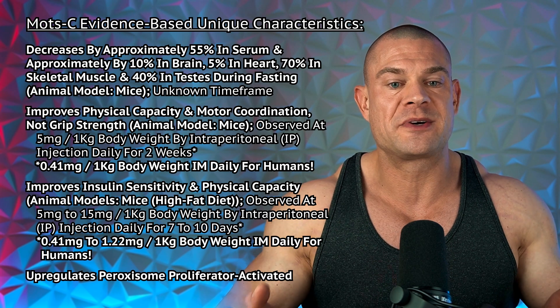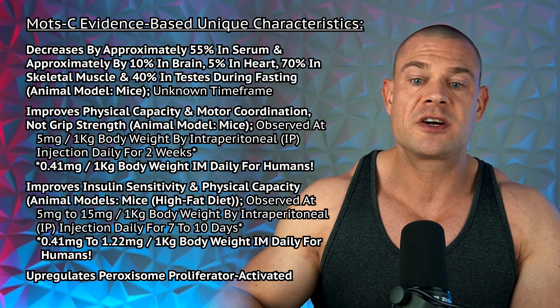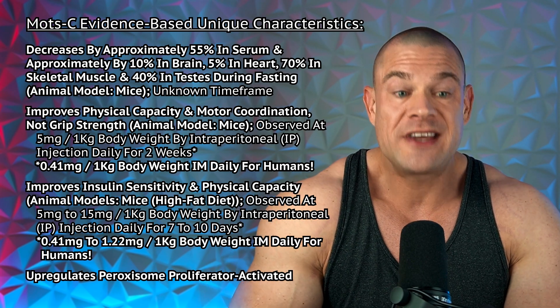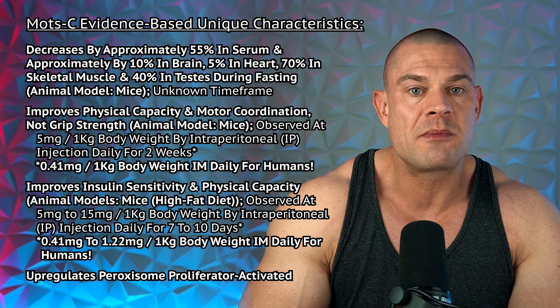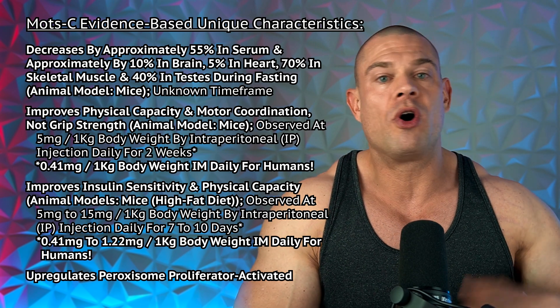MOTC decreases by approximately 55% in the bloodstream, 10% in the brain, 5% in the heart, 70% in skeletal muscle, and 40% in the testes during fasting — stemming from an animal model using mice of an unknown time frame. Fasting is not good for MOTC production, even though levels generally recover after fasting resumes, as the nutrients mitochondria require for cellular energy metabolism return and MOTC signaling is restored to baseline.